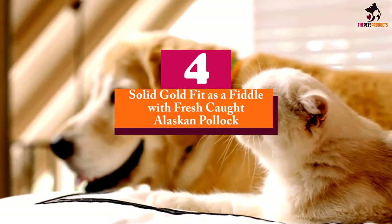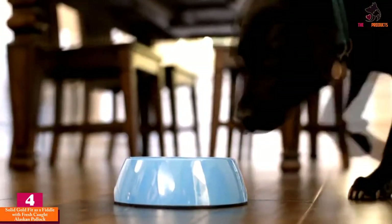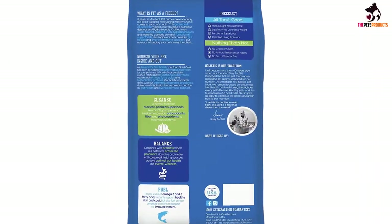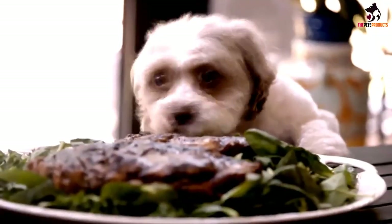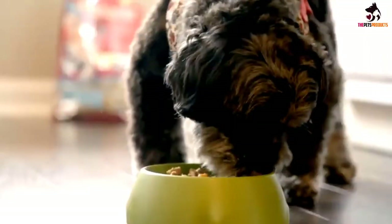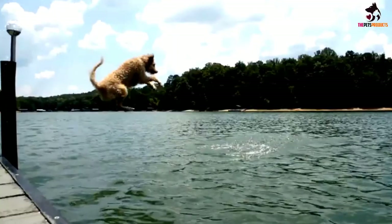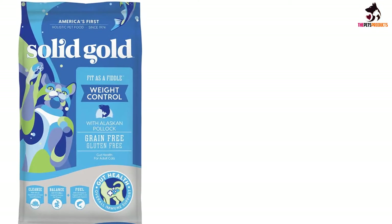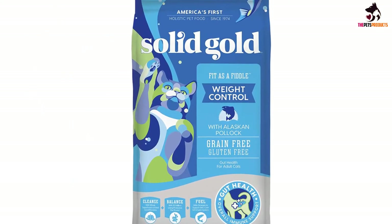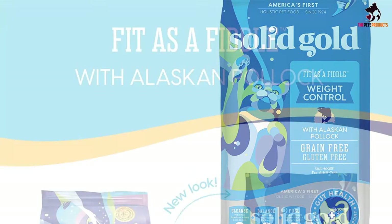Moving on at number 4, we have the Solid Gold Fit as a Fiddle with Fresh Caught Alaskan Pollock. Many foods formulated for weight loss contain high amounts of chicken or other lean white meats. Whether your cat has an allergy to chicken or simply prefers protein from the ocean, you'll love Solid Gold Fit as a Fiddle food. Pollock is this dry food's first ingredient, and it is free of fillers such as corn, wheat, and soy. Each serving contains just 9% fat and 31% protein, so it's a great choice to reduce body weight while keeping your cat full and energized.